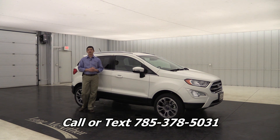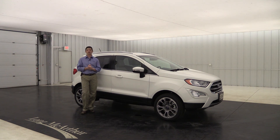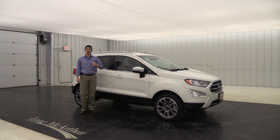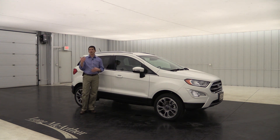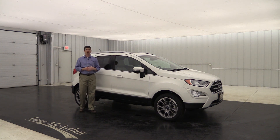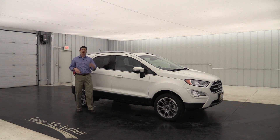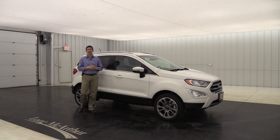You can call or text us at 785-378-5031. Our coordinators have been with us for over 10 years and can answer any questions you have. Leave comments below, let us know what you think of the vehicle, and give the video a thumbs up if you found it helpful — that helps it show up more prominently on YouTube for others researching the 2018 Ford EcoSport Titanium. Subscribe and hit the notification bell so you don't miss future videos. Until the next video, I'll see you later.